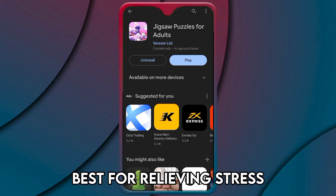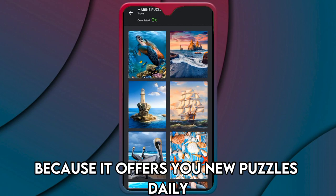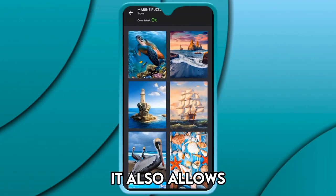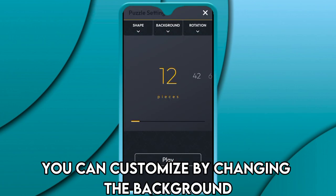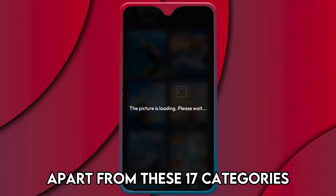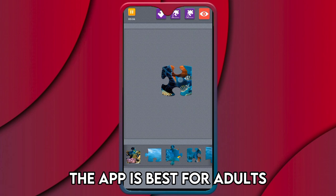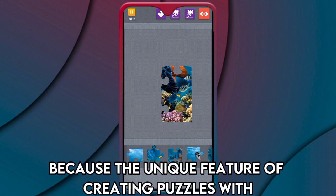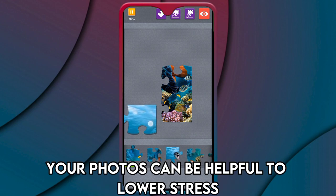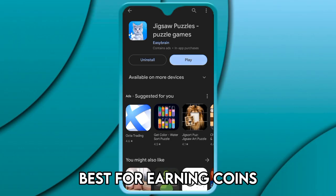Jigsaw Puzzles for Adults is best for relieving stress. It makes this list because it offers new puzzles daily, allows you to share photos and create your own puzzles, and lets you customize the background and shape of each puzzle. Apart from 17 categories, the app also offers special puzzles for each season like Christmas and Halloween. It's best for adults trying to relieve stress, as creating puzzles with your own photos can help lower stress.